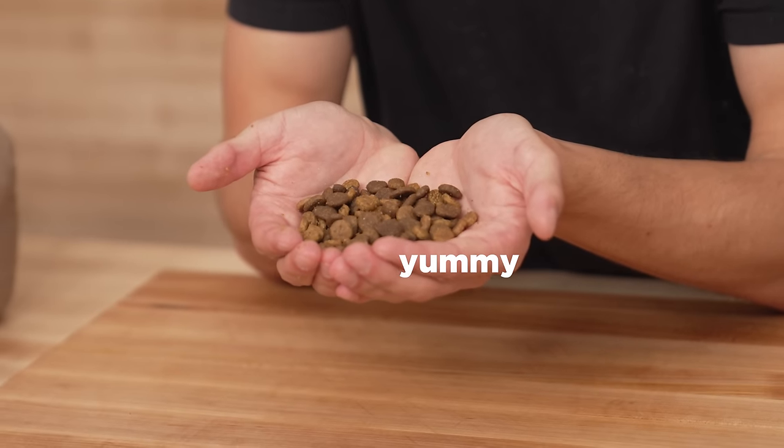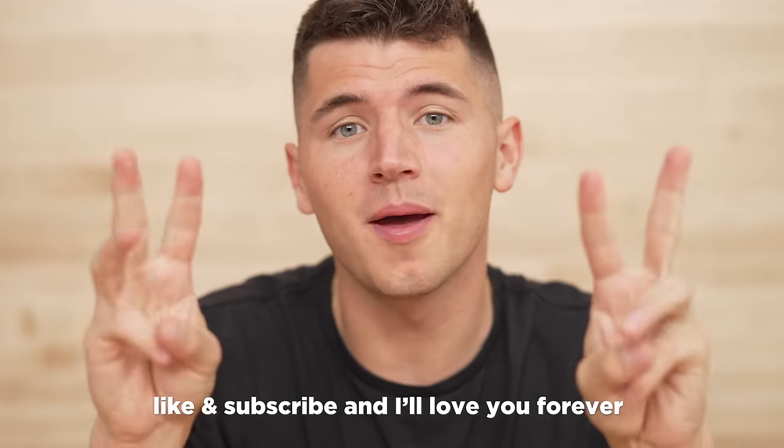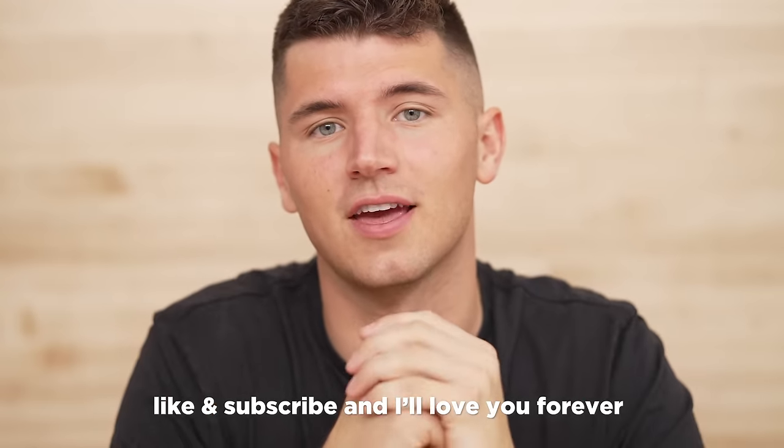I've always felt bad for dogs. Their food is disgusting. Just imagine getting out of bed every single morning only to be welcomed by a bowl of dry brown kibble, and then you get the same thing for dinner later that night. I just find it so funny that dogs get equally excited every time they see that dinner bowl. And my dog is no different — I think he's just grateful to be getting a meal every single day. So that's why today I'm gonna cook a gourmet three-course meal for my dog, Leo.